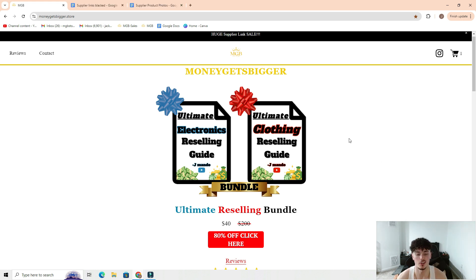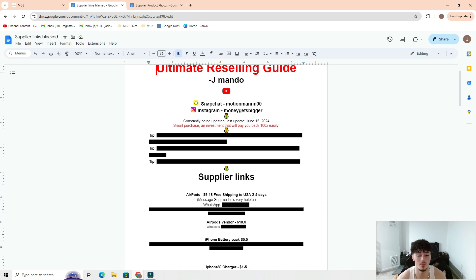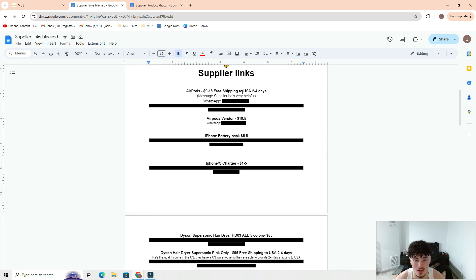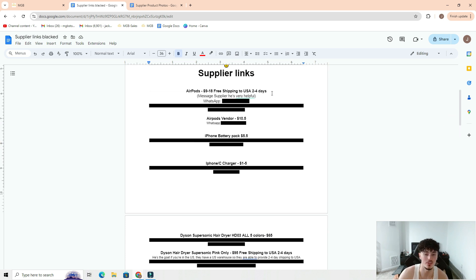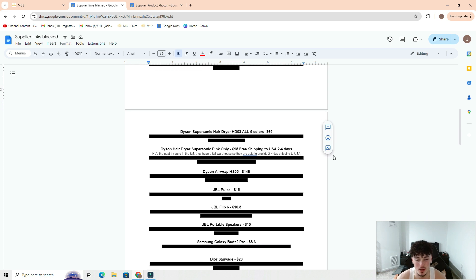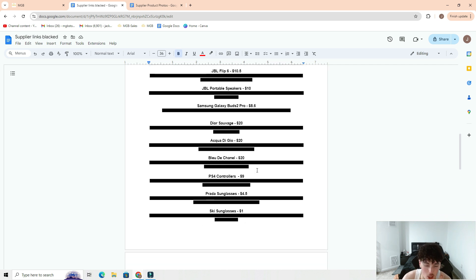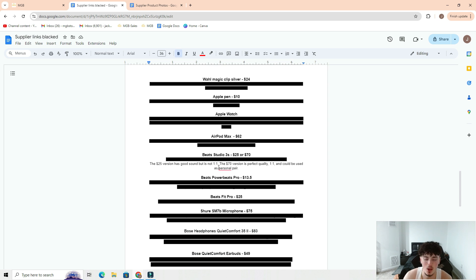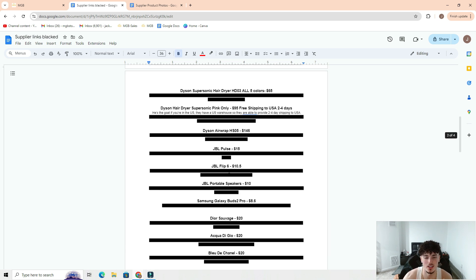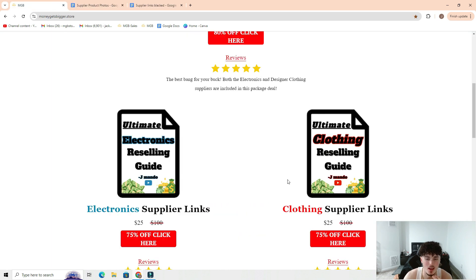Starting off with the electronic supplier links — there are over 30 links, so you're basically paying less than a dollar per link. You have AirPods, two-to-four day US shipping which is very clutch, so you can list and sell in advance, even do eBay auctions and guarantee you make money. Same with Dysons — two-to-four day USA shipping. We also have JBLs, cologne, sunglasses, more Apple products, AirPod Maxes, Beats, Bose — just a ton of stuff, great value for the price.